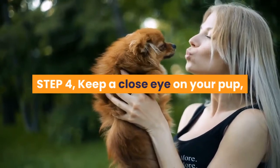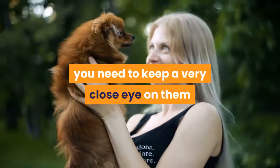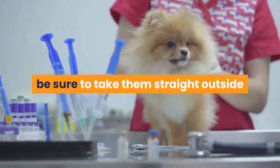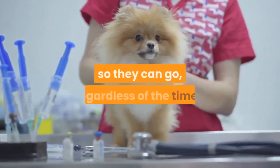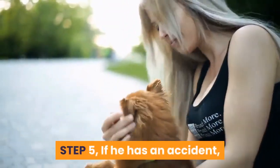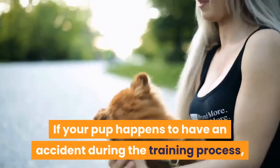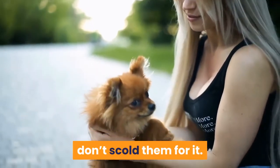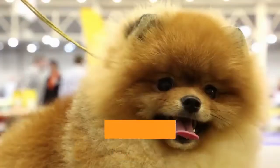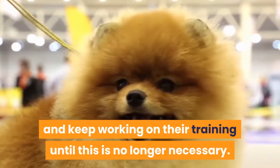Step 4: Keep a close eye on your pup — while your pup may be starting to get the idea, you need to keep a very close eye on them while they are in your house. At the first indication they need to go outside, be sure to take them straight outside so they can go, regardless of the timer. When they go, be sure to praise and reward them. Step 5: If he has an accident — if your pup happens to have an accident during the training process, don't scold them for it. Unless you happen to catch them in the act, they will have no idea why you're mad at them. Simply use an enzymatic cleaner to remove all traces of the mess and keep working on their training.